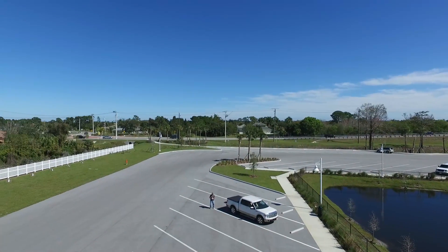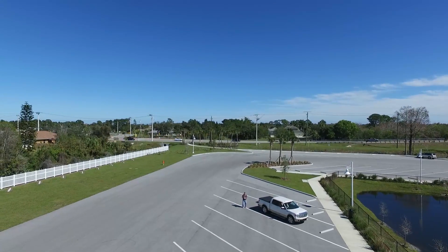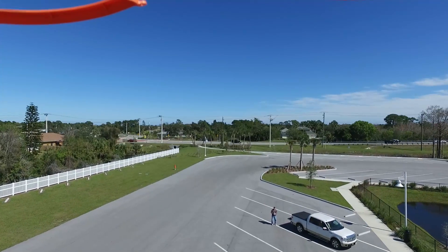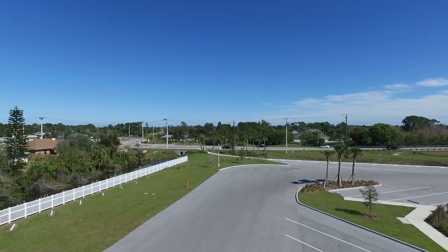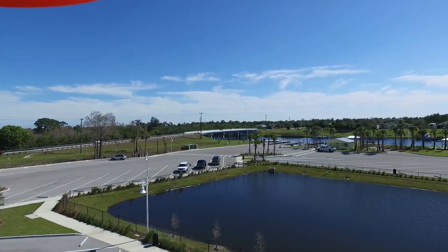Oakland is the street you see running in the foreground — it's running north-south. And there's a bridge that goes across the C-24 Canal north-south.